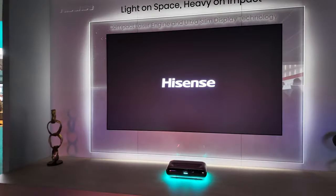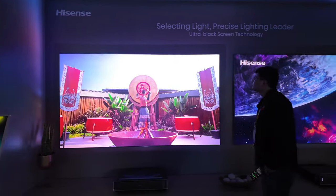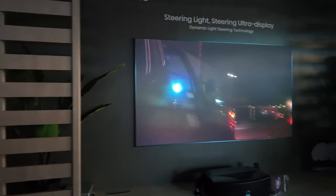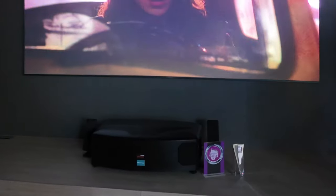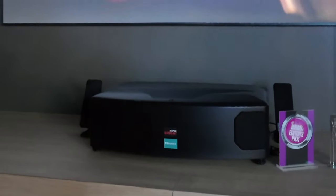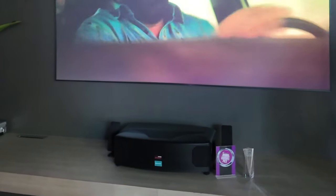In this area, Hisense has a bunch of ultra short throw projectors and all of them look pretty fancy, but then there's this one that just looks like a random black box. I got closer and noticed a logo I had seen before — Barco. If you're not familiar with Barco, they make some of the most expensive projectors on the planet, and it looks like they're making a projector in collaboration with Hisense that's supposedly in the three to four thousand dollar range. They don't know if it's coming to the United States yet, but this ultra short throw projector actually has new technology that's trickled down from Barco.